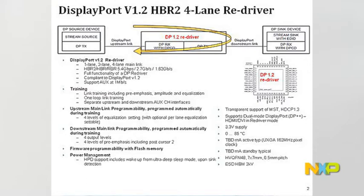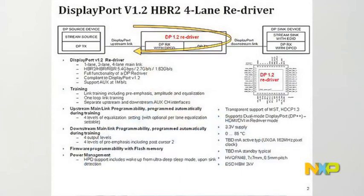One such IC is the DisplayPort Redriver. DisplayPort is a new audio and video standard that allows video data to be sent at a speed up to 21.6 Gbps. As you already know, signal loss is frequency, PCB material, and trace length dependent. As frequency increases, the signal loss becomes greater as it travels through the traces.